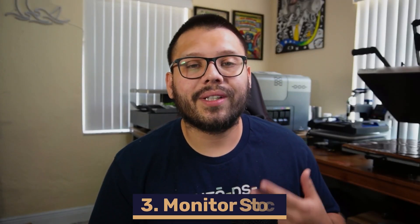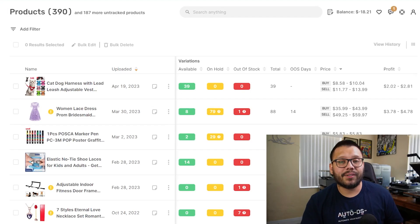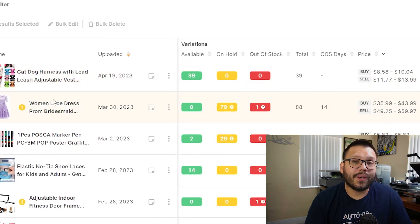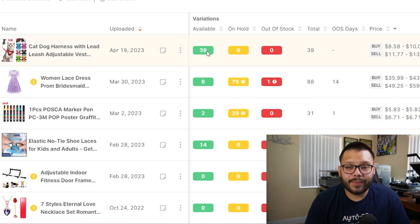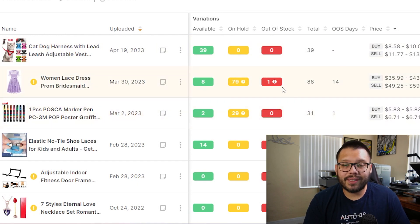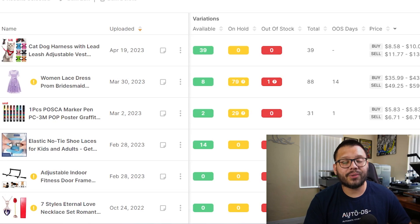With AutoDS automation you also get access to price and stock monitoring. The moment your supplier makes a change to their stock — say a particular item goes out of stock or the price changes — AutoDS will make the necessary adjustments on your store so you don't have to worry about missing out on money or going negative when a customer makes a purchase. You can see all your products listed with amounts available, on hold, and out of stock, and as soon as something goes out of stock it will update your store's inventory automatically.